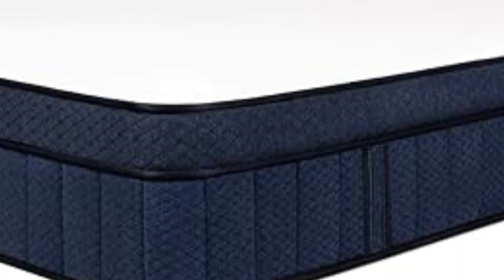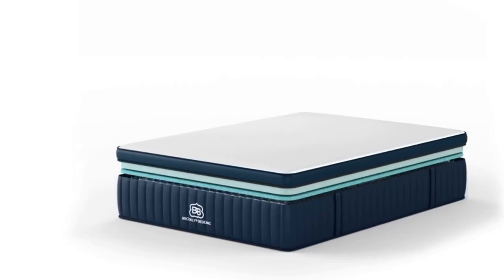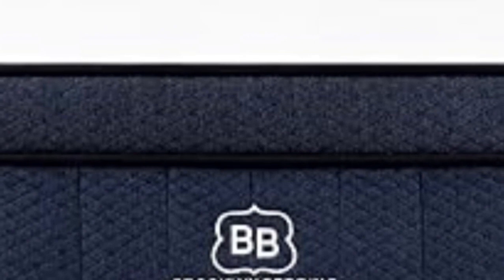Our team tested all three firmness levels. The Medium Soft 4 design conforms closely to cradle the body and alleviate pressure along the spine. This model was most popular among side sleepers up to 230 pounds and back sleepers under 130 pounds. The Medium Firm 6 model provides more support but still cushions the body to a noticeable extent.